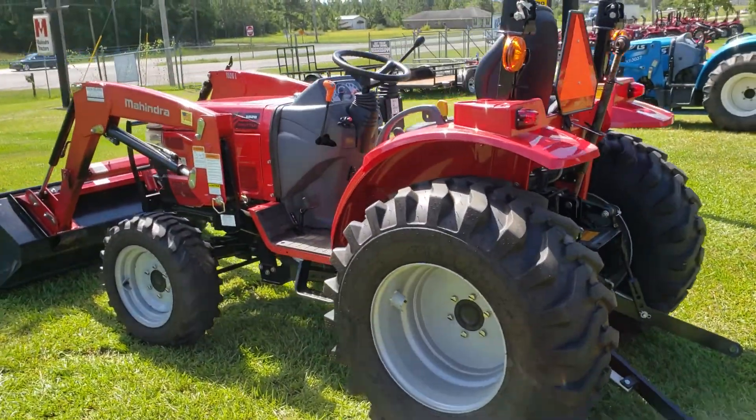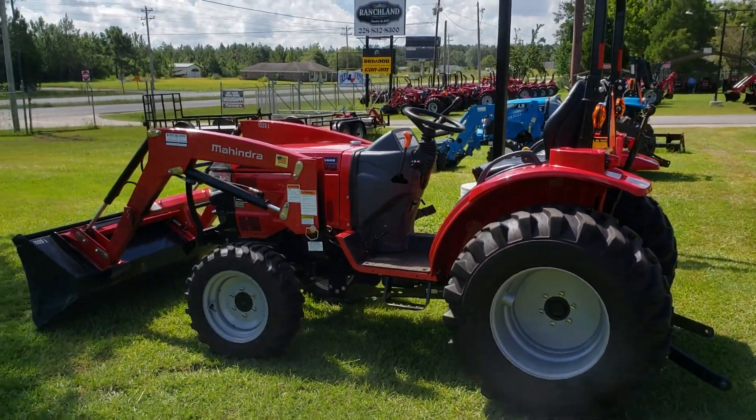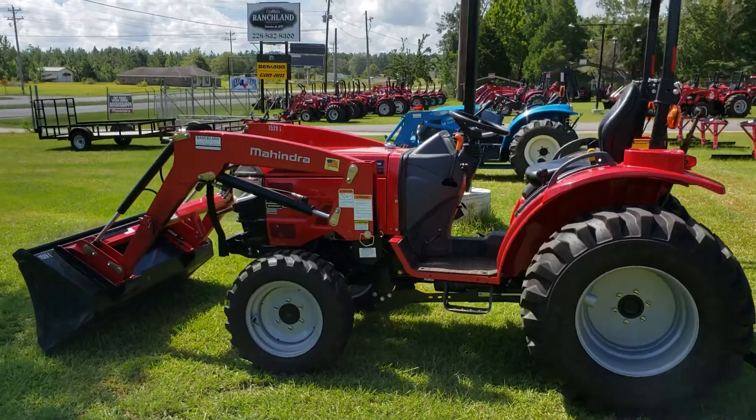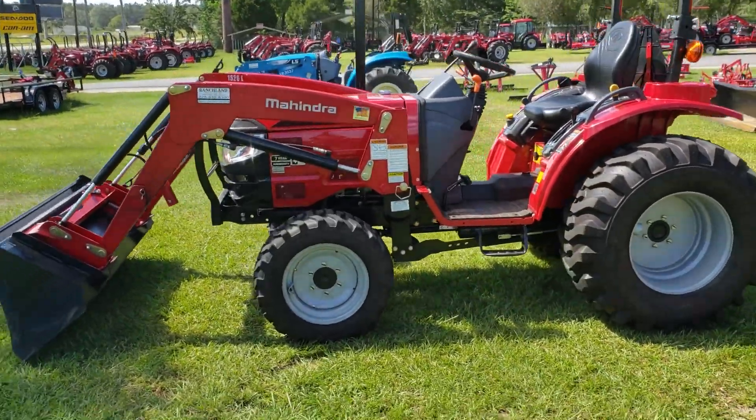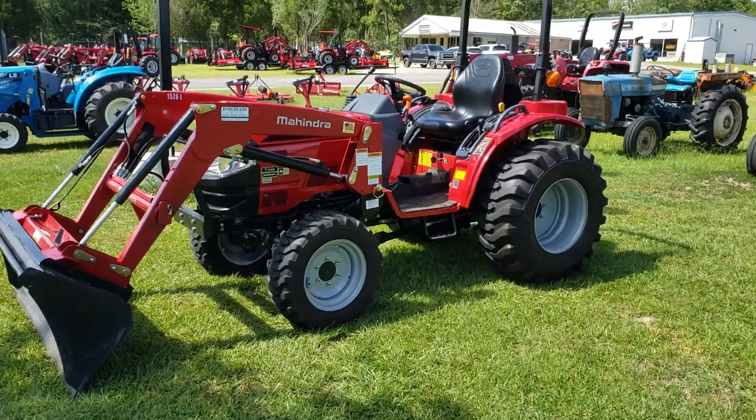A customer bought it from us a few months ago. He sold all of his property and is moving into a little subdivision, so he has no need for a tractor anymore. So his loss is going to be your gain, folks.